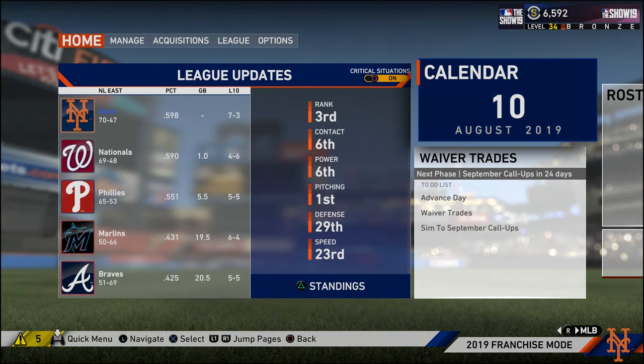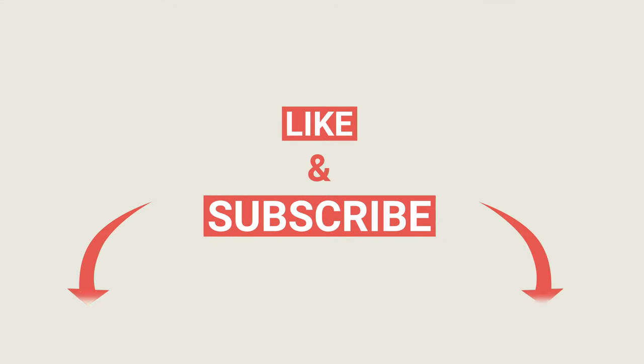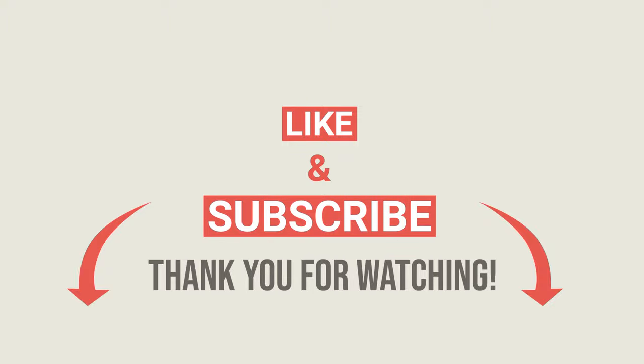We're still one game ahead of the Nationals. Hopefully we can take this last game in the next episode. I hope you guys enjoyed my MLB The Show 19 New York Mets franchise. Don't forget to click the thumbs up button, leave any comments below, and if you haven't already, please subscribe. Hope you guys have a great day — take it easy and peace.